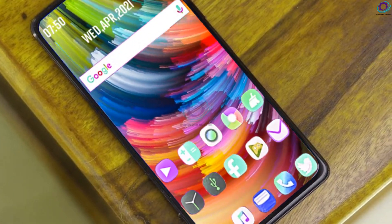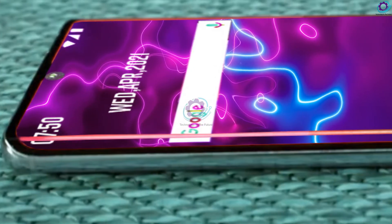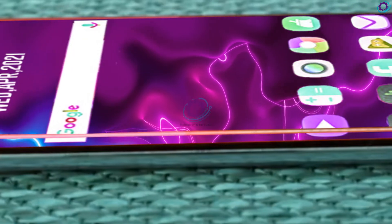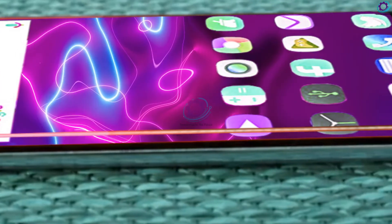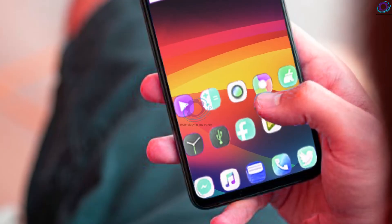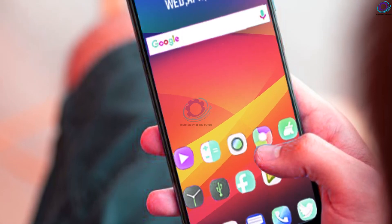The Xiaomi Redmi Note 11 Pro Max has an expected price of 350 US dollars and is speculated to launch on November 30, 2021. These are some awesome features and exciting specifications about the Xiaomi Redmi Note 11 Pro Max. I hope you liked this video — kindly share your thoughts in the comment section below. Goodbye!